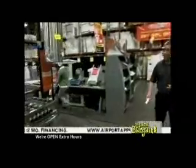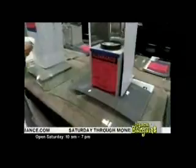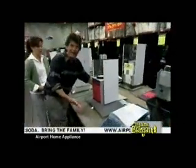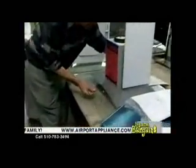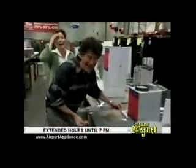Over here we have electric ranges. These are glass 36-inch hoods — look at the price: $199. These are $1,000 hoods and we've got them for $199. They're gorgeous, like works of art. Some are marked down as low as $159.